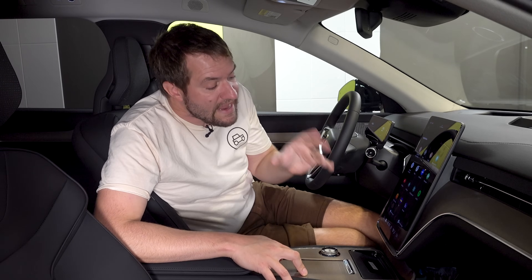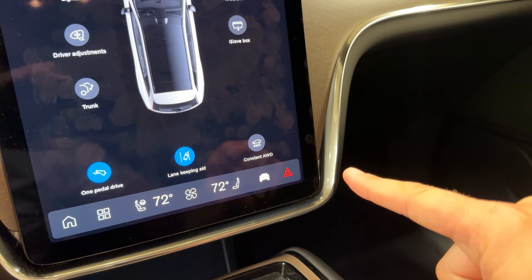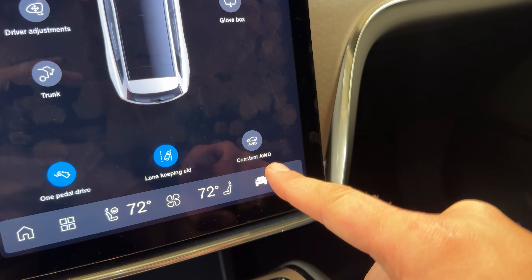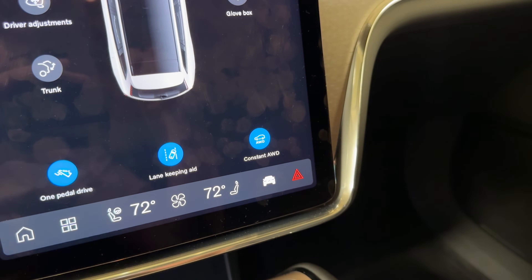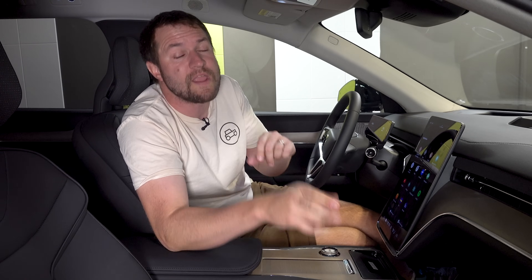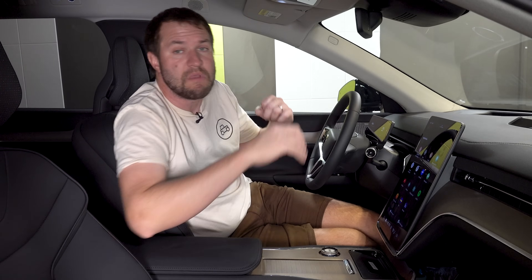One other interesting screen item in the car settings tab is a toggle for constant all-wheel drive. All EX90s come standard with all-wheel drive, but at highway speeds the rear motor stops being active and you're essentially on front-wheel drive unless the rear is needed. You can force constant all-wheel drive — useful in bad weather or for a quicker start with all wheels engaged.